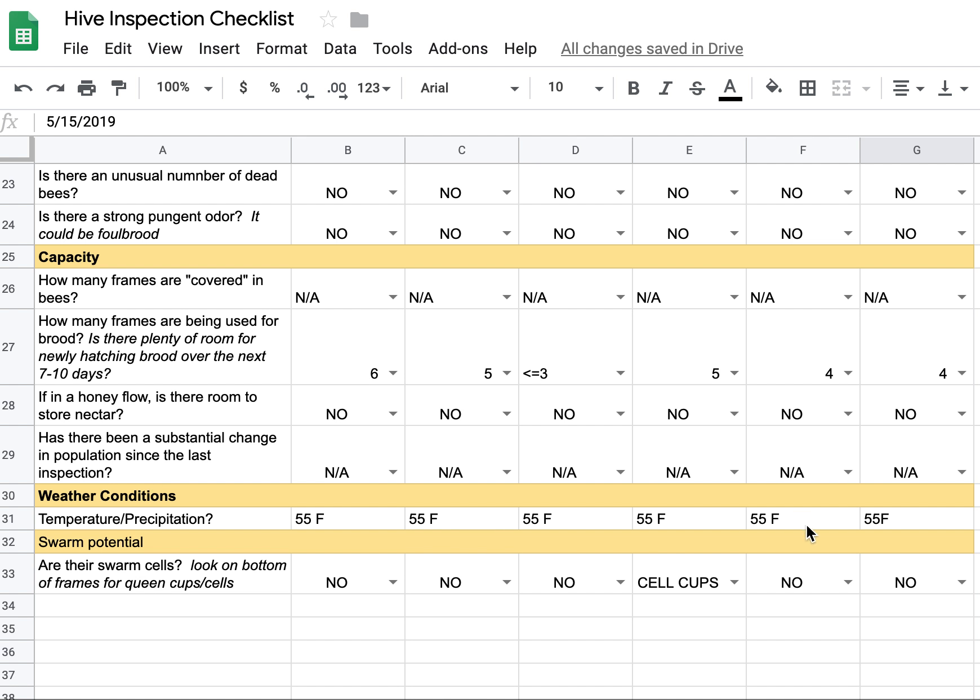The temperature when I did this inspection was about 55 degrees. It was cloudy, a little wet, and windy.